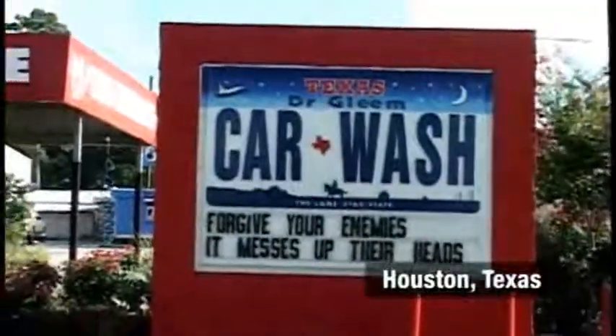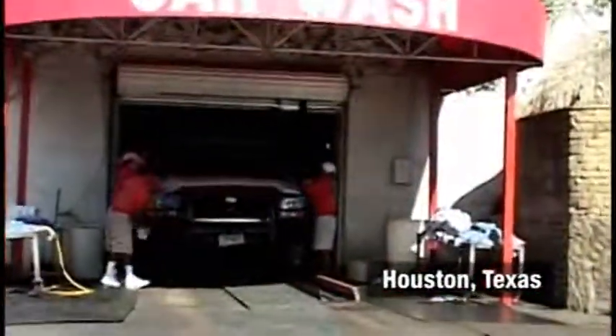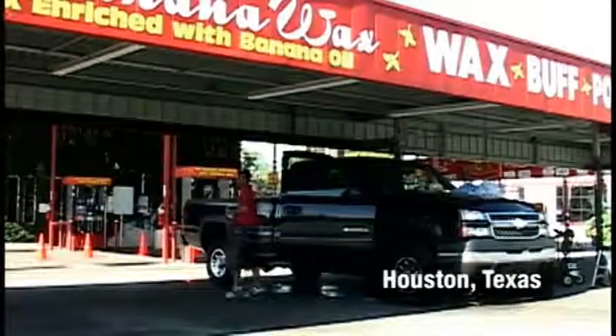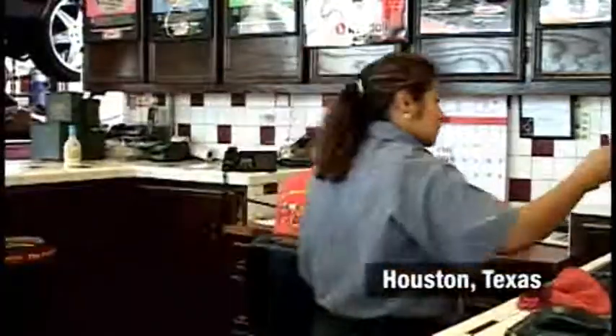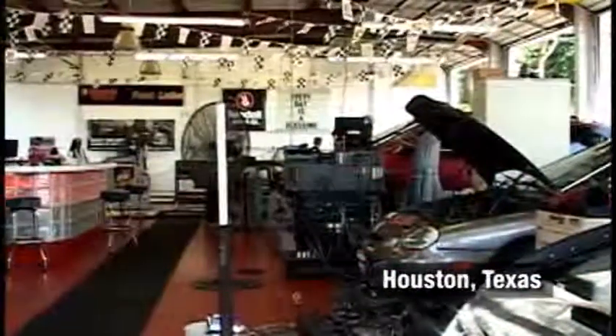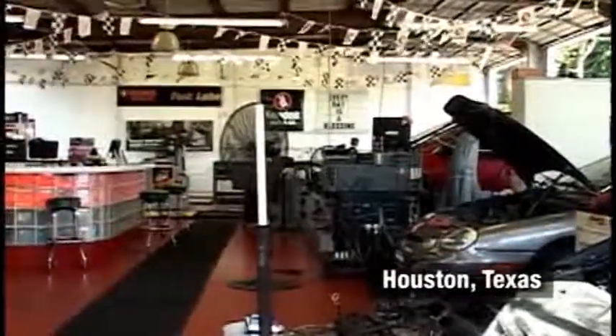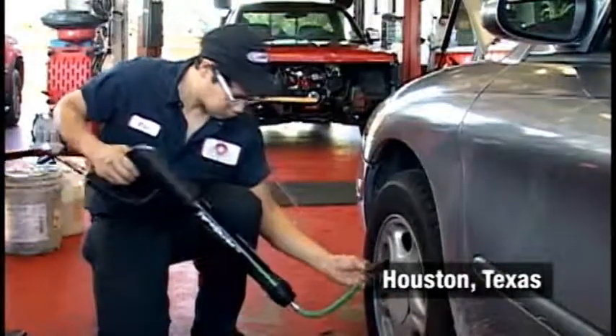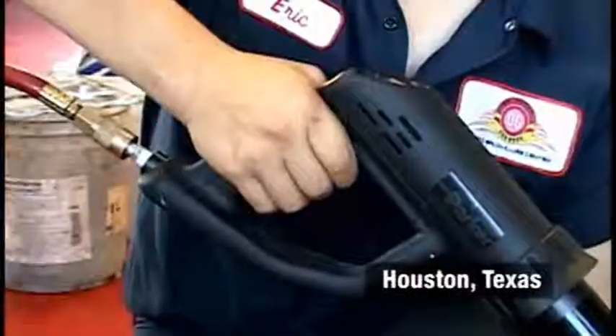At Dr. Gleam, we do it all. We have a full-service car wash, a full-service oil and lube center, and we also have our own auto diesel mechanic in-house. The fact that we offer nitrogen tire inflation helps us distinguish from our competition by letting customers know that we're a top-notch facility, and it's just one of the many facets that helps contribute to our success in the community.